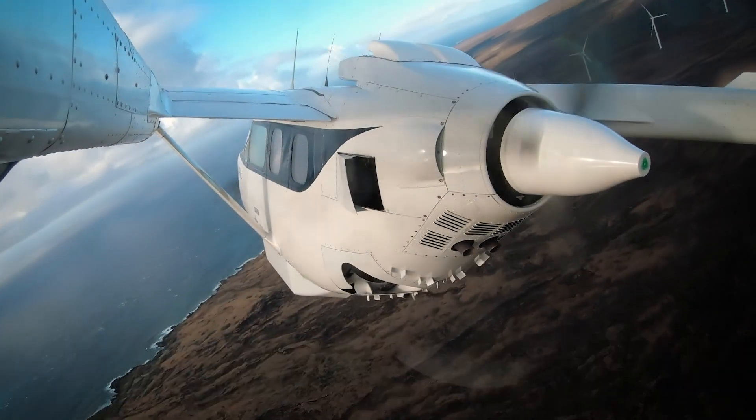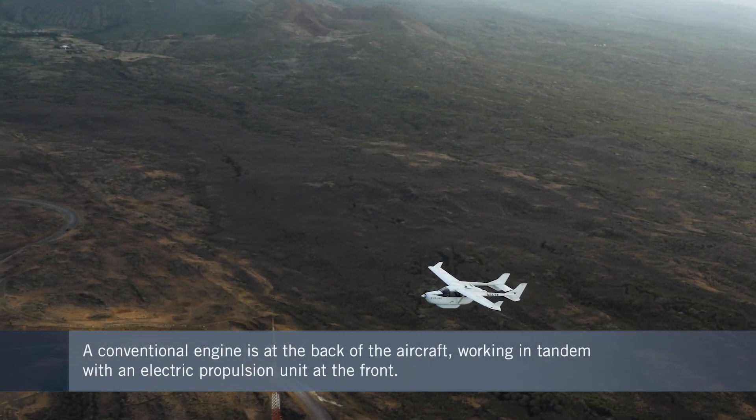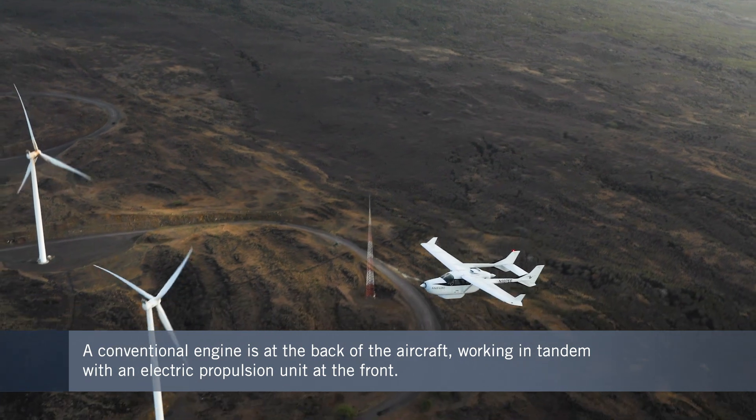In addition to test flying the aircraft in Hawaii in 2020, we intend to be the first airline to put the aircraft in service, possibly as early as 2022 or 2023, so that Mokulele Airlines passengers are the first passengers in the world to fly on a hybrid electric aircraft in a commercial capacity.